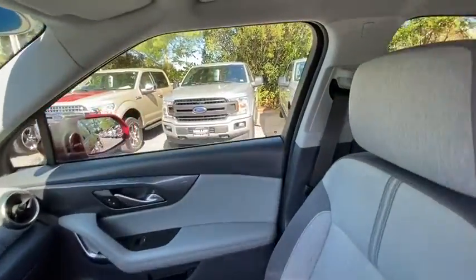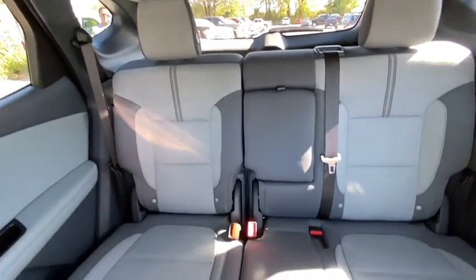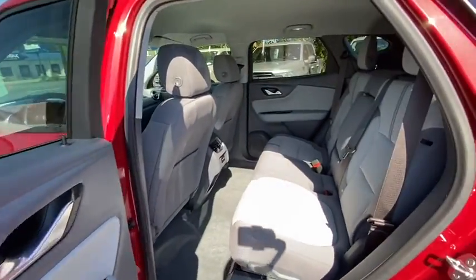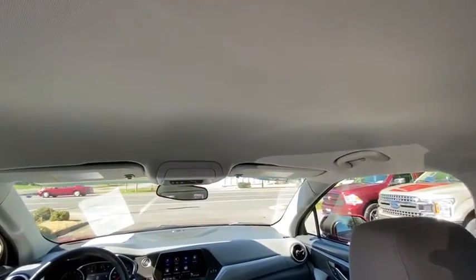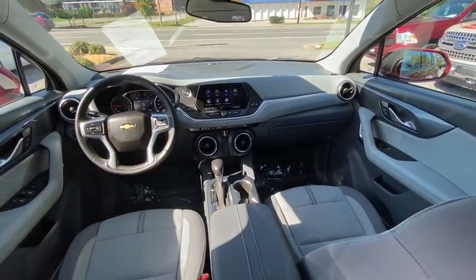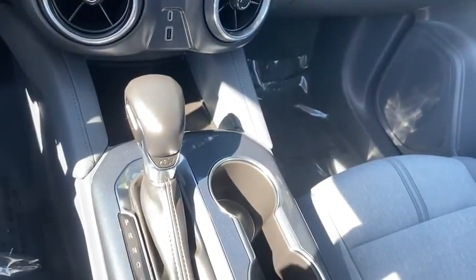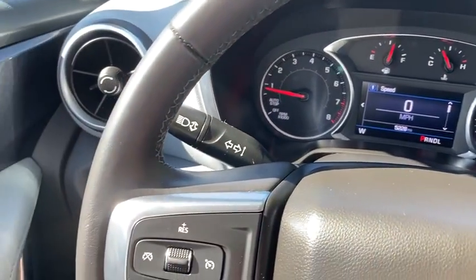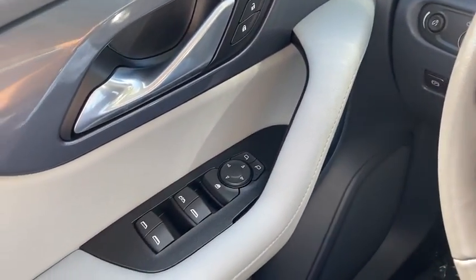Take this vehicle for a spin and see why so many shoppers are now proud owners. Have a great choice. I'll see you next time.